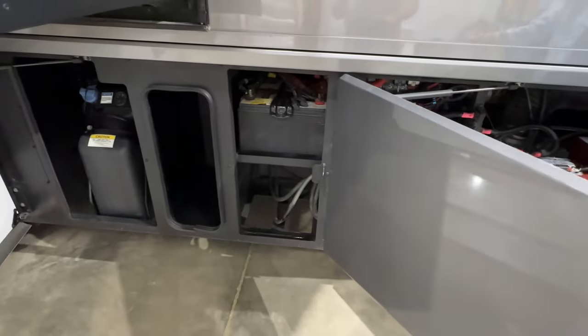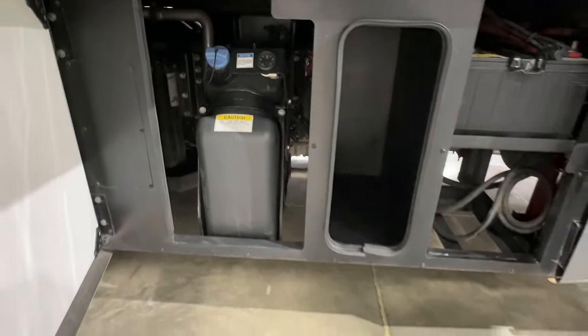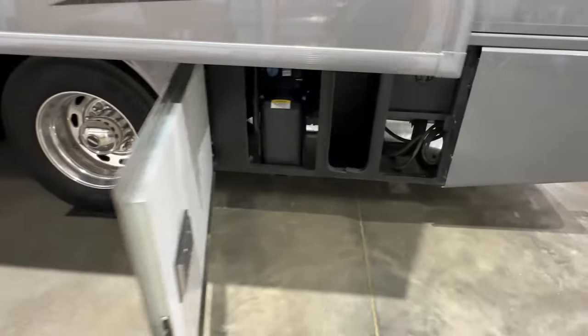These are your chassis batteries for the engine. This is the DEF fluid — it holds 12 and a half gallons. You've got a gauge on the outside and one on the inside.